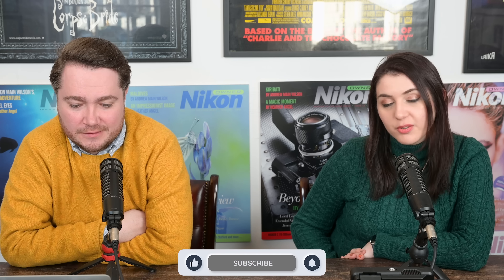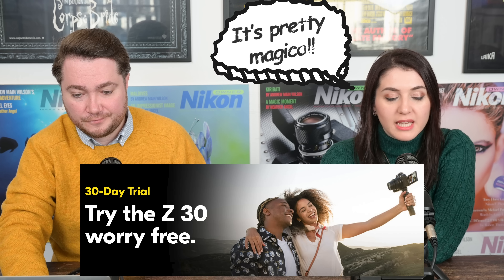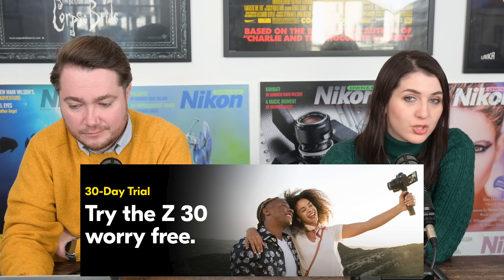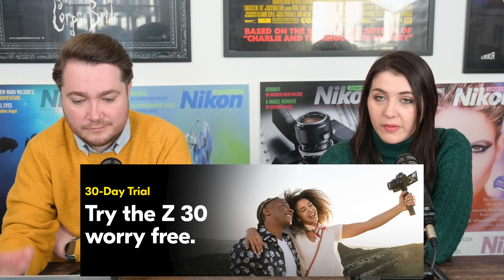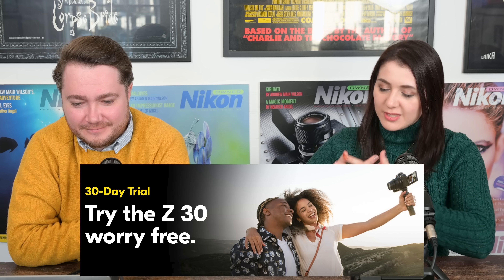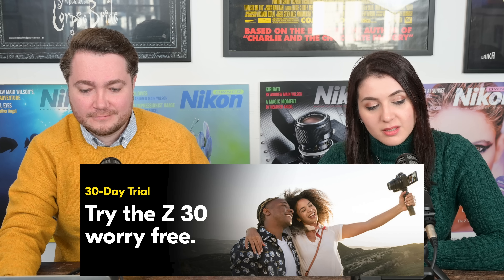Nikon have started a 30-day trial program for the Nikon Z30 camera in the United States. You can purchase a Nikon camera from the Nikon store, have it for 30 days, and if you don't like it, you can return it for a full refund. That's how confident they are in this camera. This includes the Z30 with one-lens kit, two-lens kit, the one-lens creators kit, or the two-lens creators kit. The link is on the Nikon USA website at products/home-trial.